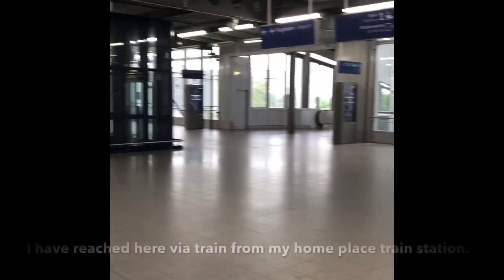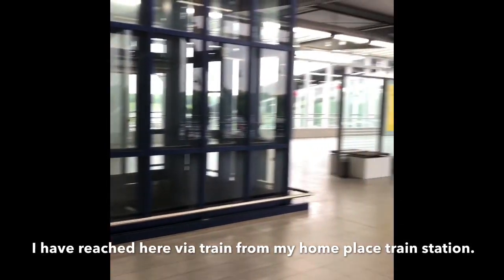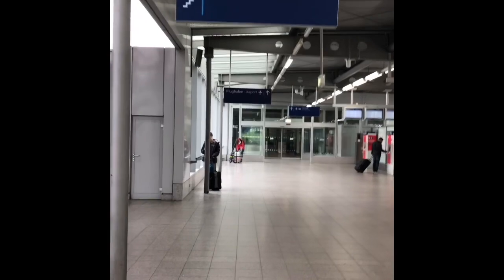Hi guys, so today we are going from Düsseldorf Hauptbahnhof to Düsseldorf Airport via Skytrain. This is how it will look once you enter Düsseldorf Hauptbahnhof train station — you have to read the sign that will take you towards the Skytrain.